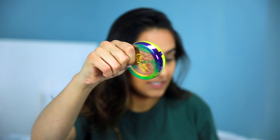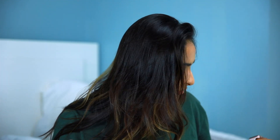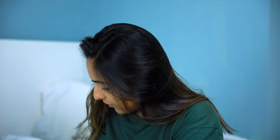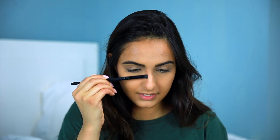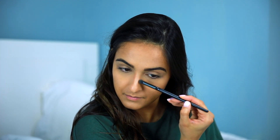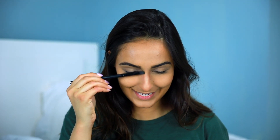Moving on, we're going to go into blush. But first, I'm going to go ahead and bronze my nose up a little bit too, to make it look a smidgen smaller. I'm going to use the same bronzer — the shade seems on point as long as I blend it out. Does my nose look smaller? It does, it does!